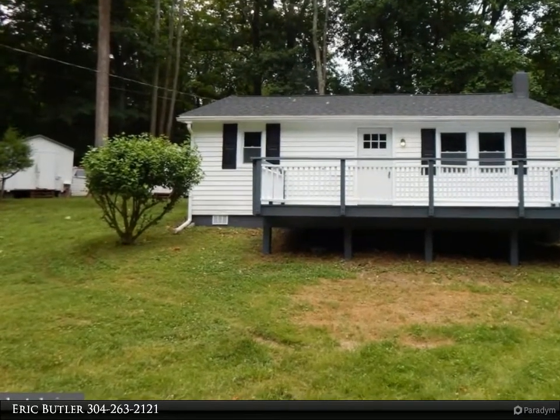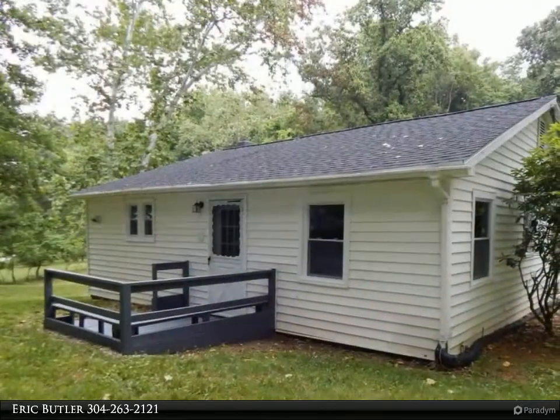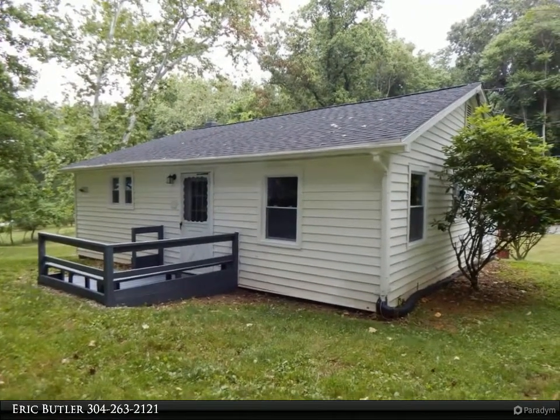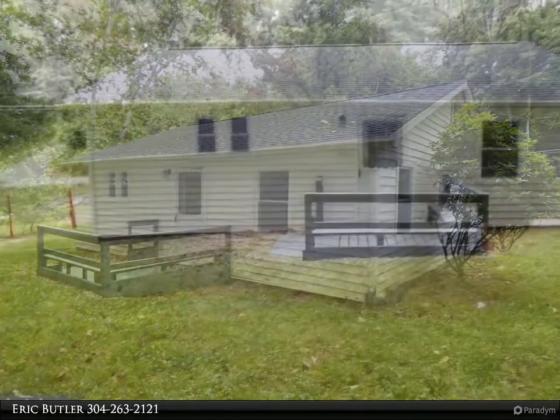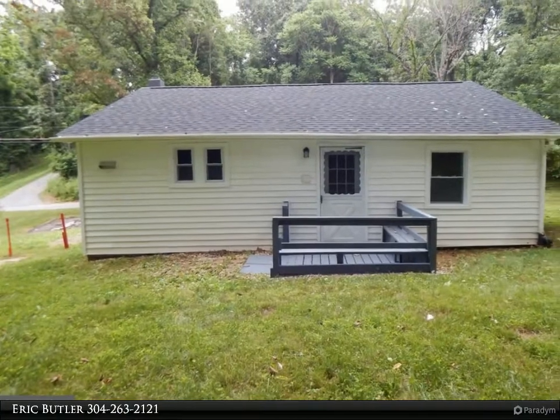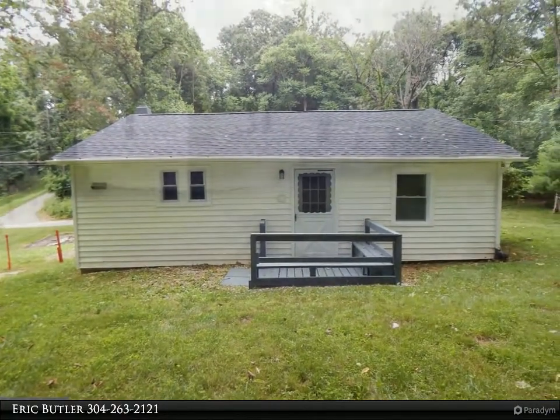This two-bedroom, one-bath home has been fully remodeled and sits on 0.83 unrestricted acres in Shannondale. Features include new roof, new HVAC, new LVP flooring, new cabinets, newer windows, fresh paint, and new carpet in the bedrooms.